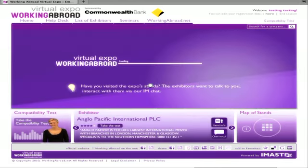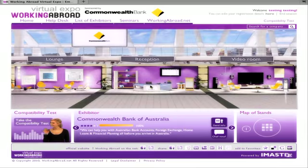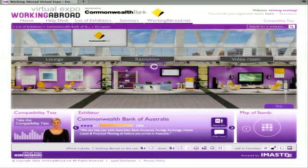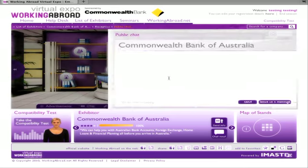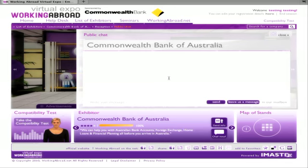Once you've identified a stand you want to visit, use your mouse to click on their stand. Clicking on the exhibitor's reception window will open a whole new world of online communication. Navigation is easy. To perform live written chat with any exhibitor, simply click on the chat tab as I'm demonstrating and you're ready to go.